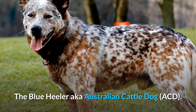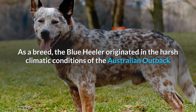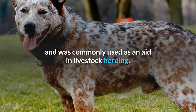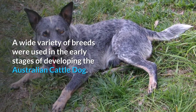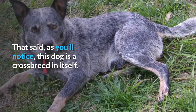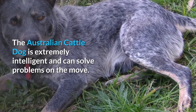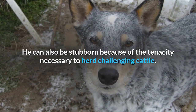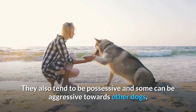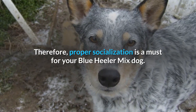The Blue Heeler, also known as the Australian Cattle Dog or ACD. As a breed, the Blue Heeler originated in the harsh climatic conditions of the Australian Outback and was commonly used as an aid in livestock herding. A wide variety of breeds were used in the early stages of developing the Australian Cattle Dog — this dog is a crossbreed in itself. The Australian Cattle Dog is extremely intelligent and can solve problems on the move. He can also be stubborn because of the tenacity necessary to herd challenging cattle. They also tend to be possessive, and some can be aggressive towards other dogs. Therefore, proper socialization is a must for your Blue Heeler Mixed Dog.